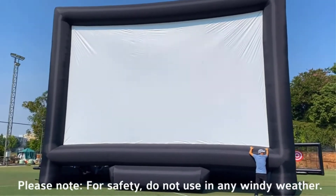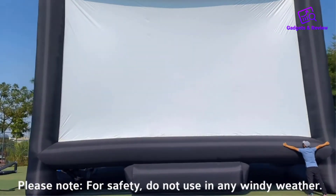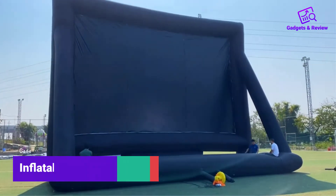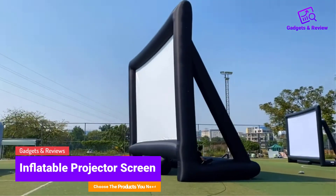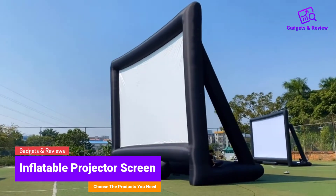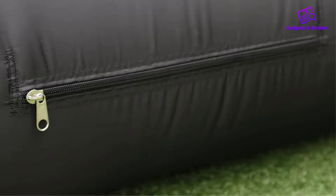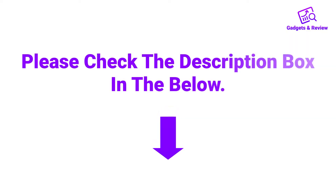Hello friends, I hope you are looking for the best inflatable projector screen, so you have clicked this video. In this video we will discuss inflatable projector screens which are best sold and achieve top rated reviews from customers. If you want more information and updated pricing on the product, please check the description box below. So let's get started with the video.